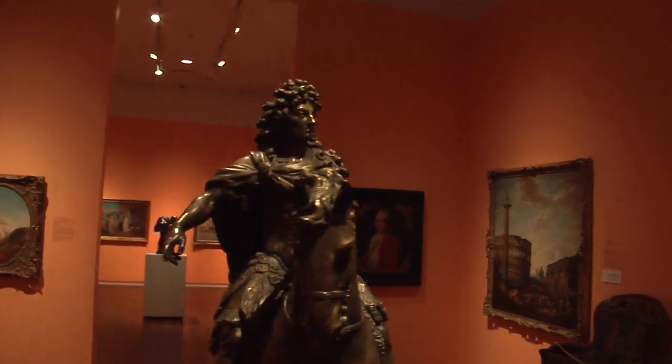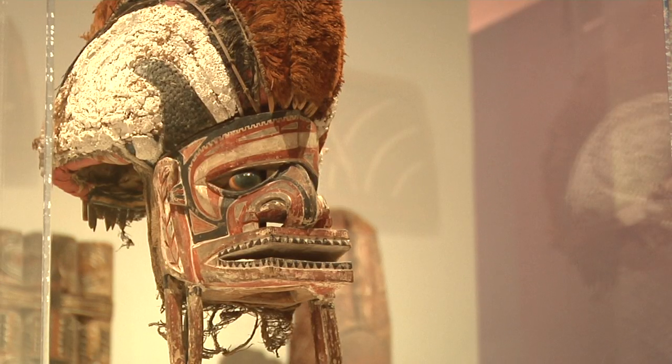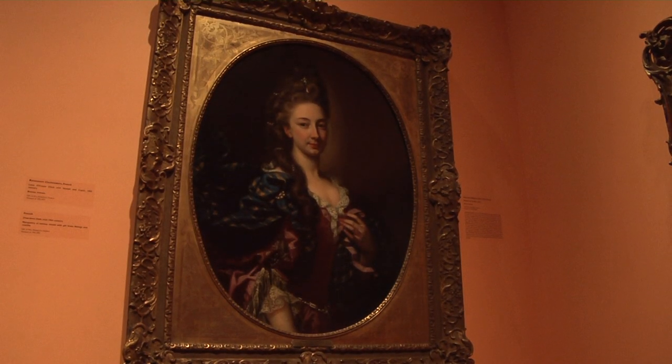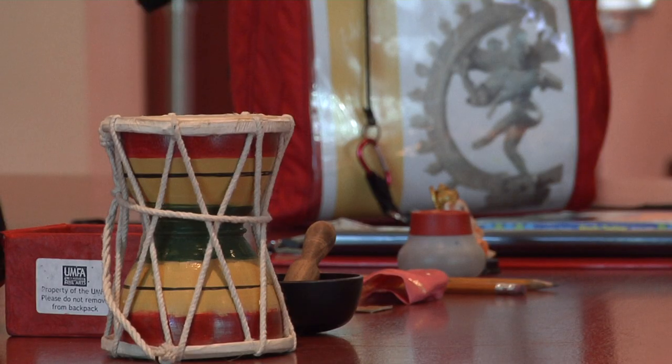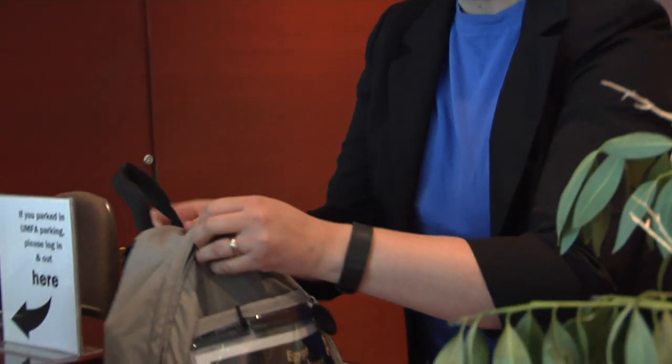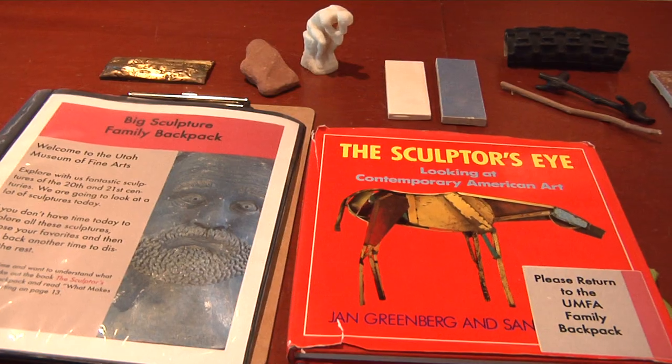The Backpack Program creates an opportunity for kids to engage with the works of art in our collection, in our galleries, in a way that they may not get to otherwise. The backpacks are filled with objects and curriculum and activities that kids can do with parents, allowing them to interact with the art in a way that they can't by just looking.